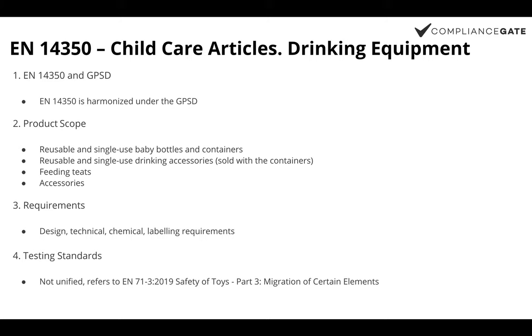The first one we will talk about is EN 14350. This is an EN standard that covers drinking equipment intended to be used by infants from 0 to 48 months. This standard is harmonized under the General Product Safety Directive and is treated as a national standard in the European Union. The products covered by this standard include reusable and single-use baby bottles, containers, and other drinking accessories such as the feeding teat.